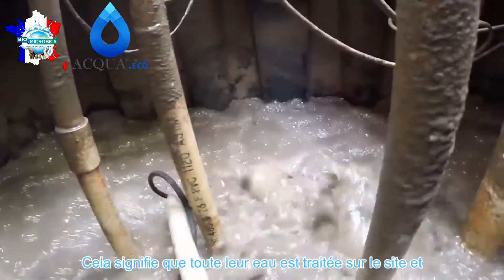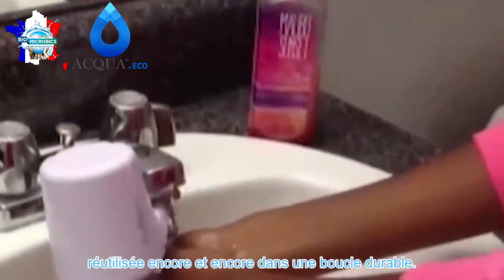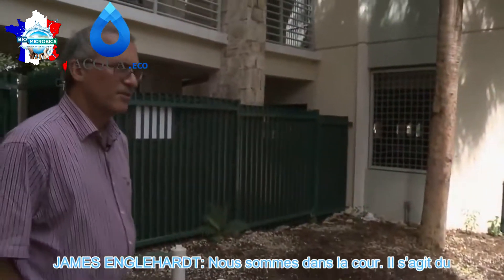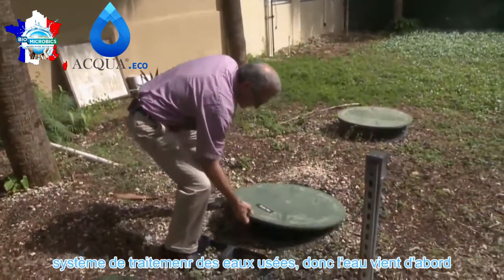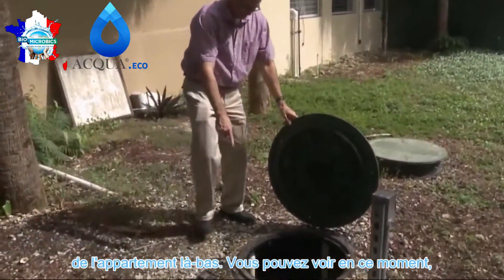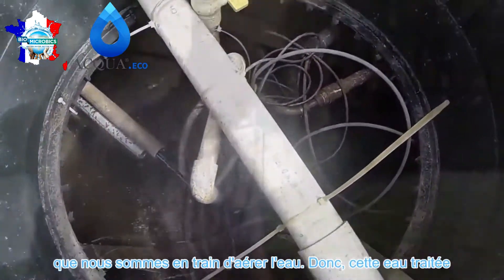That means all their water is treated on site and reused again and again in a sustainable loop. We're in the courtyard — this is the wastewater treatment end of the system. The water comes first here from the apartment back there. You can see right now we're aerating the water.